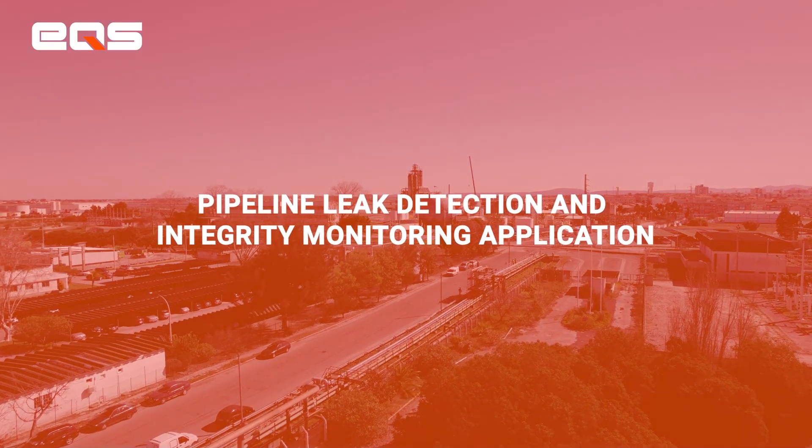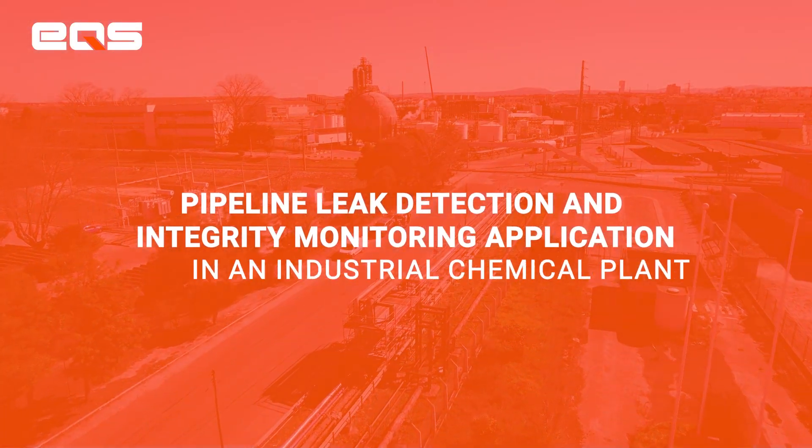Pipeline leak detection and integrity monitoring application in an industrial chemical plant.